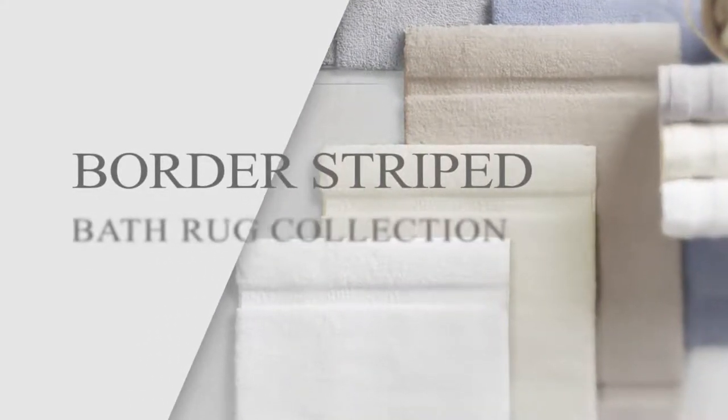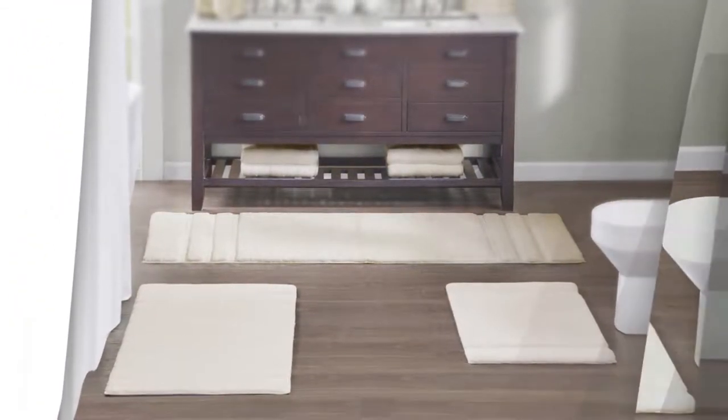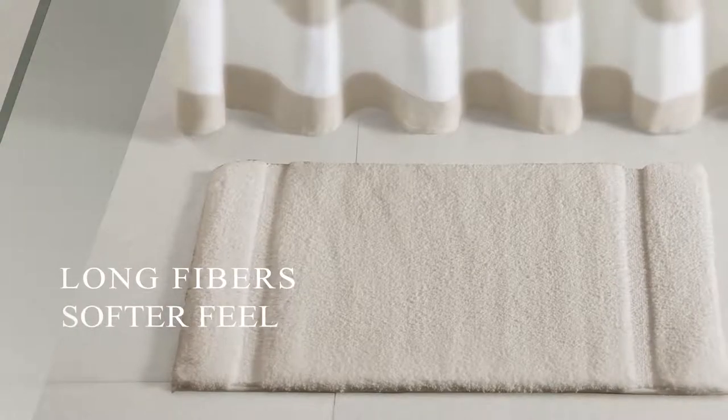Introducing the border-striped bath rug collection. Our modern style bath rug was created to spa quality standards. We start with a high-pile design, which means the strands of fabric are longer, making each step feel softer.